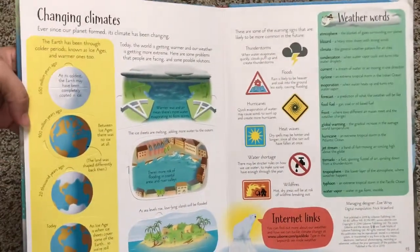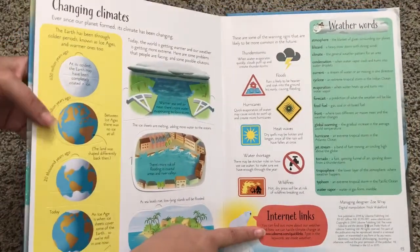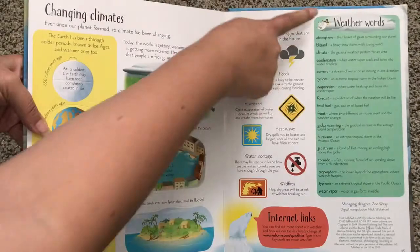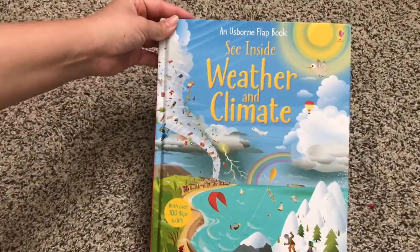And changing climates — more flaps here. There are internet links down there and some weather words. So that is See Inside Weather and Climate.